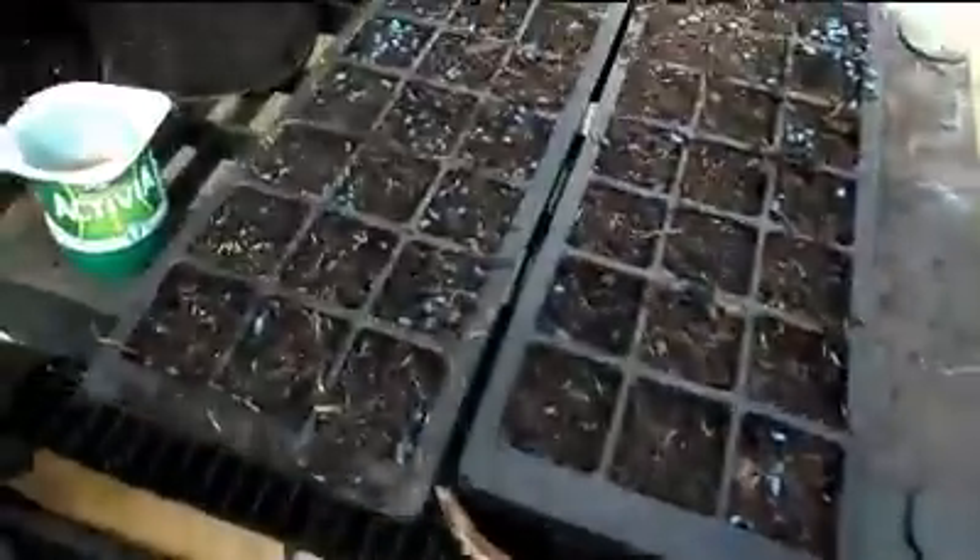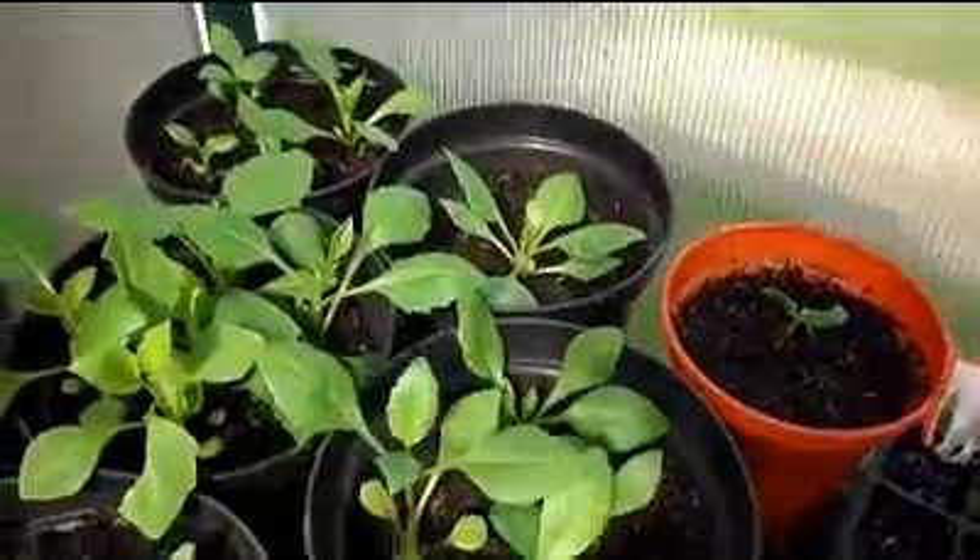I'm trying to keep them out. I don't like to poison them, but it's them or the plants.